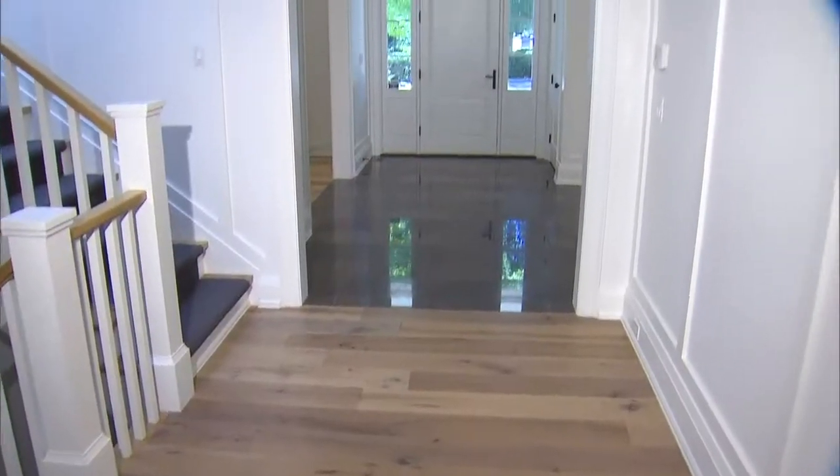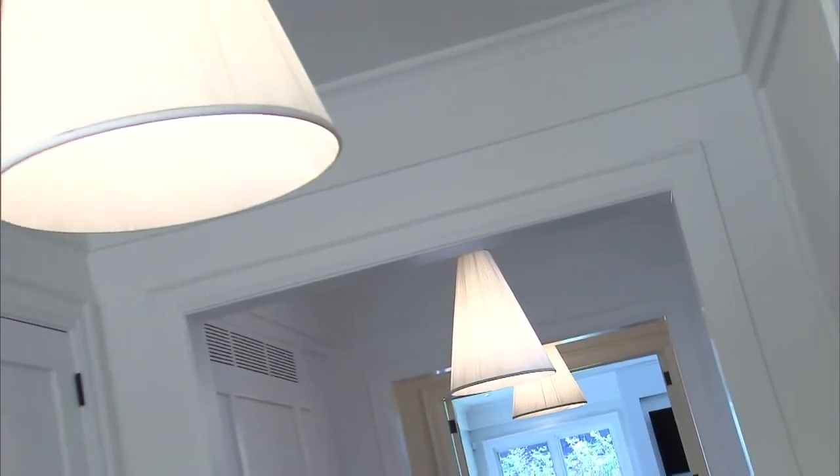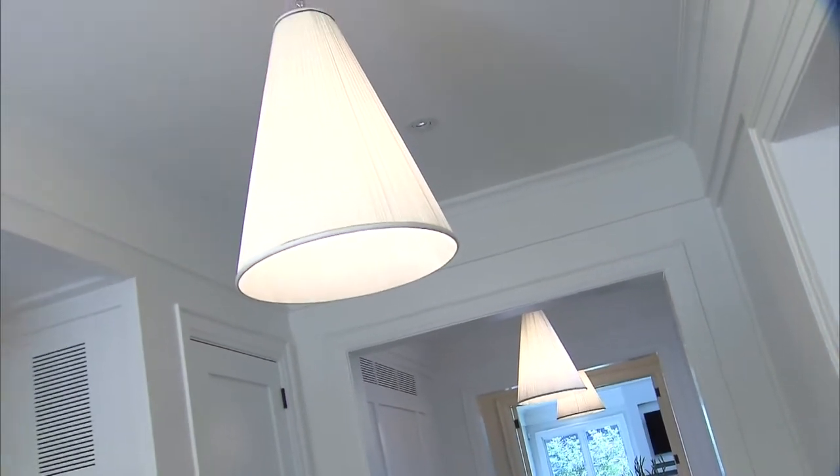We've added architectural detailing on the walls through paneling, but we've kept everything crisp and white. We also added the same light fixture throughout the hallway, so it's a beautiful sight line as you walk in the front door.